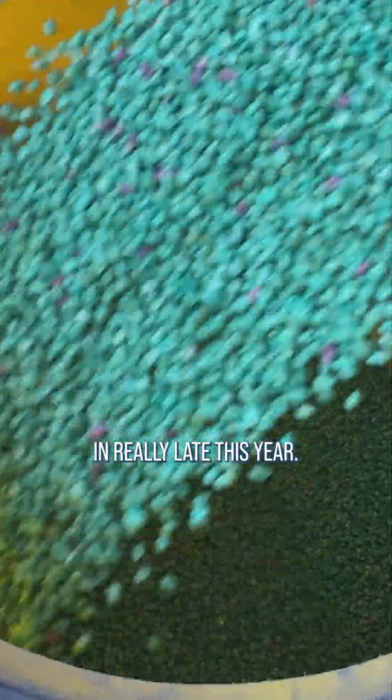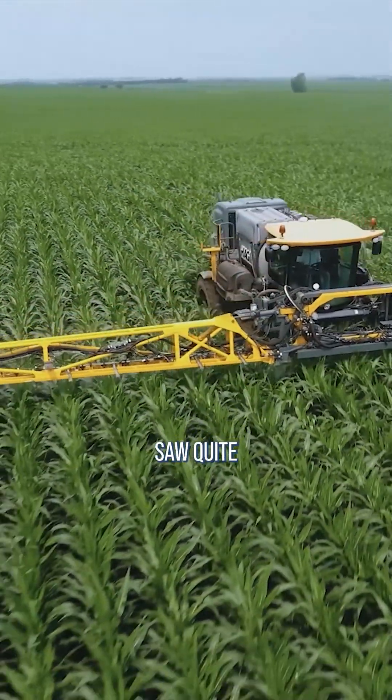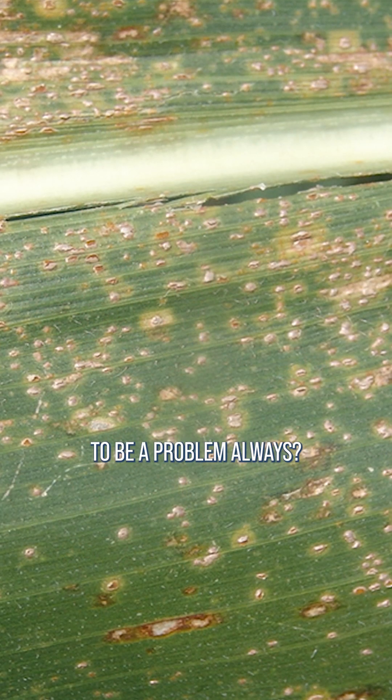Southern rust came in really late this year. Even the farmers that sprayed one pass of fungicide, well in many areas, saw quite a bit of southern rust coming in later. So you are probably asking yourself, is this going to be a problem always?